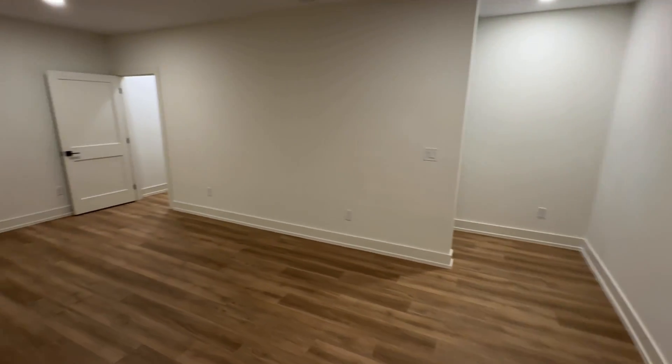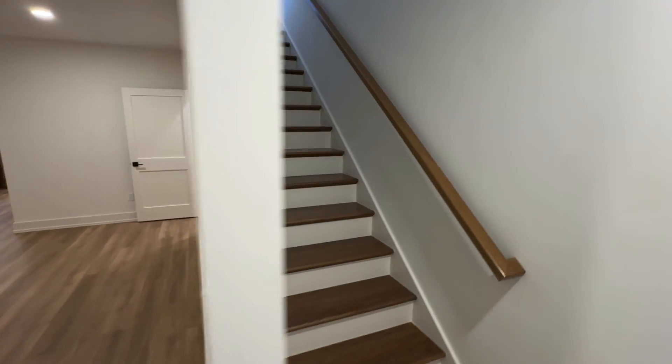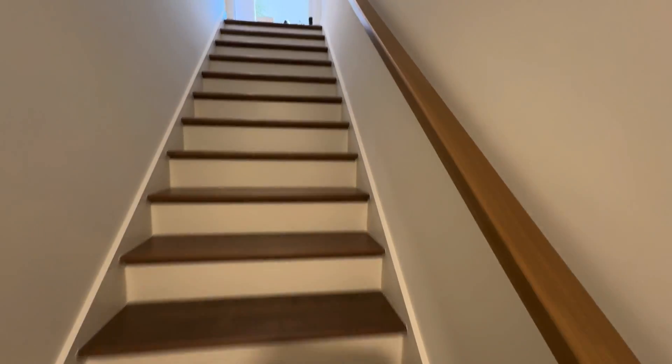Right next to it here is the lower level full bathroom — this is such a beautiful bathroom. This shower is so nice; these tiles have so much character. You have a nice upgraded tub too. The attention to detail is so high in this home. I really like it a lot. This room is huge — you can tell this is a large home with a really big footprint, more long than wide, but really, really nice.